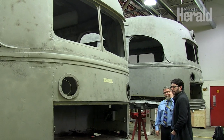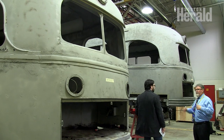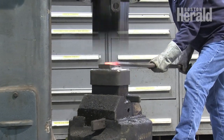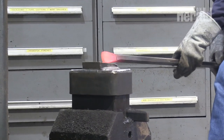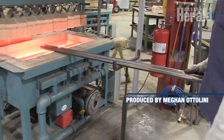Like blacksmithing, these cars are reminiscent of something from Boston's past — a time when mass production and speed couldn't hold a candle to craftsmanship. And at least for the foreseeable future, neither the MBTA blacksmiths nor these trolley cars are disappearing from the Bay State's rails. Reporting from Everett, Megan Ottolini, The Boston Herald.